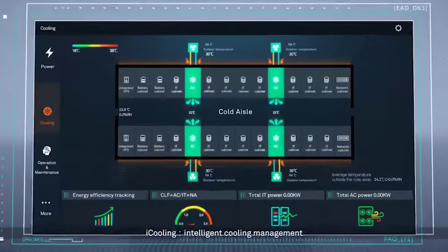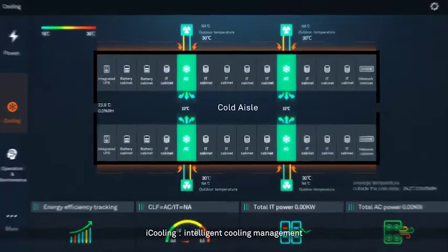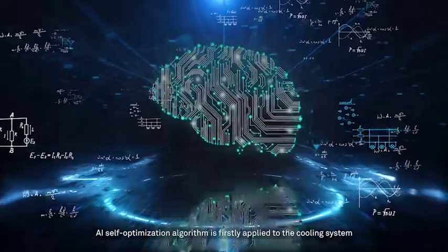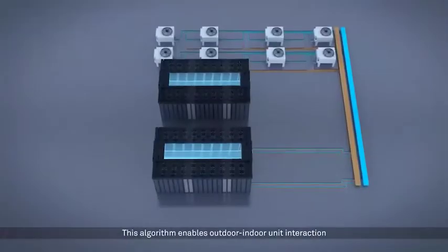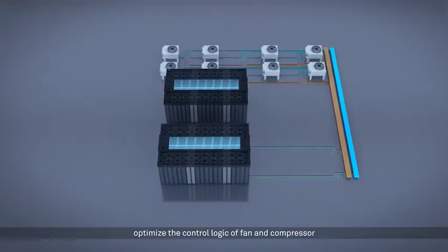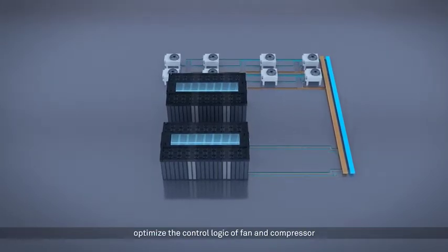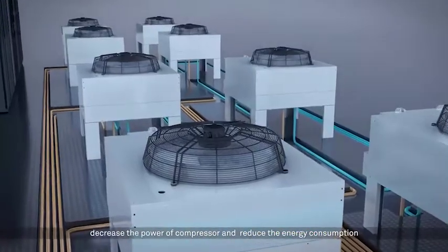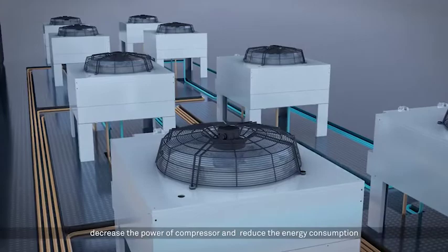iPooling — Intelligent Cooling Management. An AI self-optimization algorithm is applied to the cooling system for the first time. This algorithm enables outdoor-indoor unit interaction and optimizes the control logic of the fan and compressor. It can also increase fan speed, decrease the power of the compressor and reduce energy consumption.